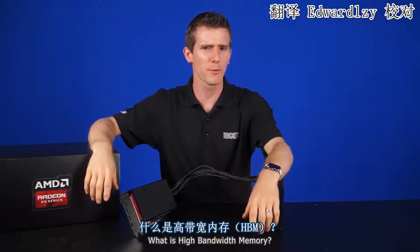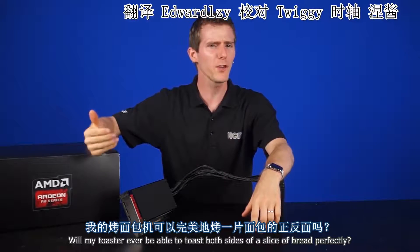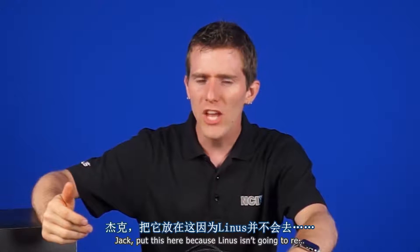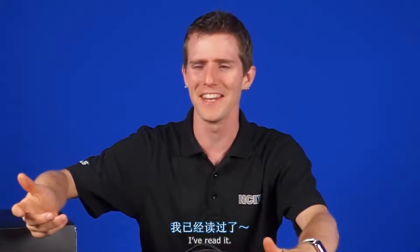What is high bandwidth memory? How is it important? Will my toaster ever be able to toast both sides of a slice of bread perfectly? Jack put this here because Linus isn't going to read it. I read it.